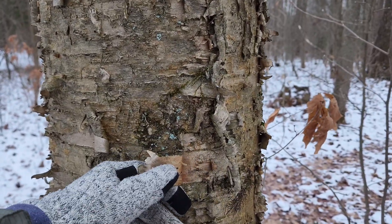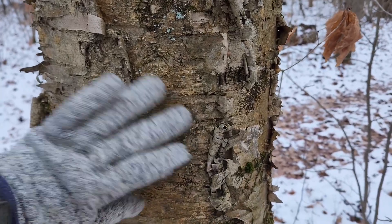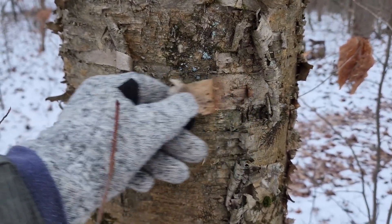There are many different species of birch tree, but yellow birch is pretty easy to identify. It's got this yellowish tint and it has this bark that really easily peels off.